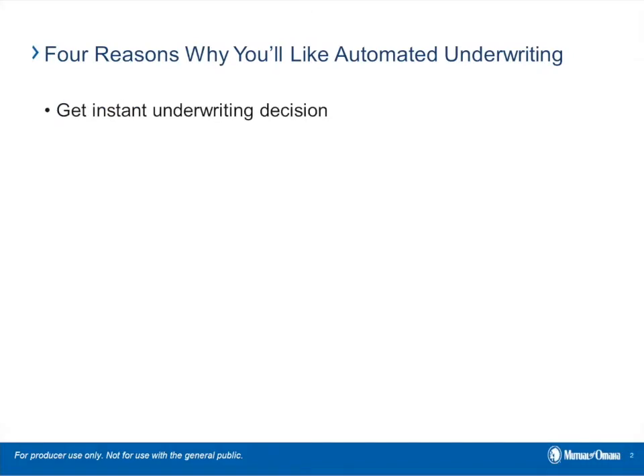First of all, you'll get an instant underwriting decision for your Living Promise eApp. The eApp is available 24 hours a day, seven days a week, so you don't have to wait to take an application. Anytime that you're with a client, you'll be able to access that eApp and get a decision — you don't have to wait for somebody to be available on a phone call such as with Aptical to take that application.